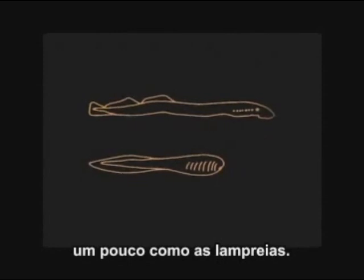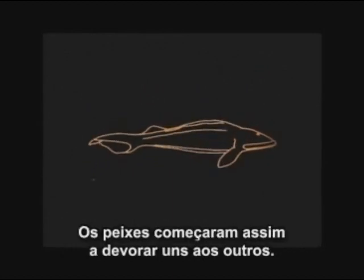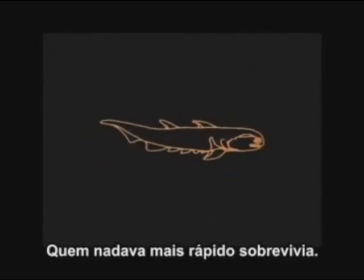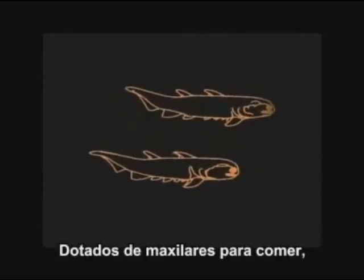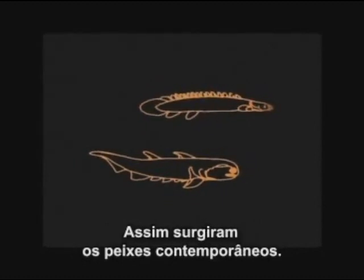Our ancestors, 500 million years ago, were jawless, filter-feeding fish, a little like lampreys. Gradually, those tiny fish evolved eyes and jaws. Fish then began to eat one another. If you could swim fast, you survived. If you had jaws to eat with, you could now use your gills to breathe the oxygen in the water. This is the way modern fish arose.